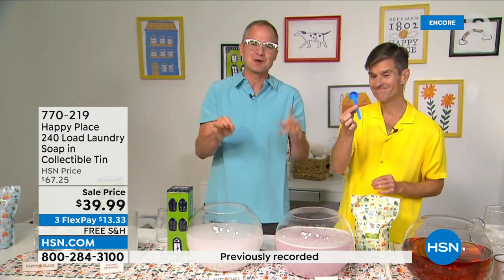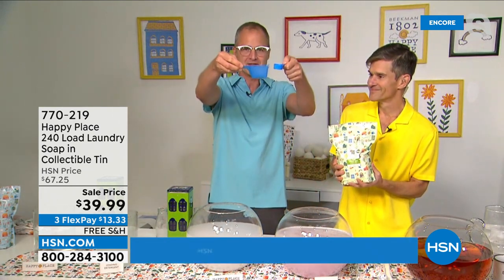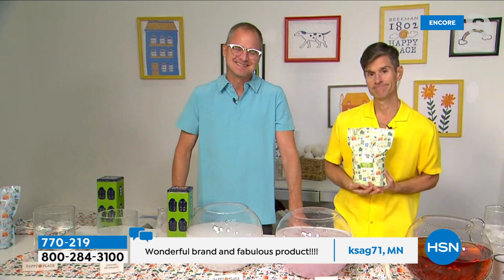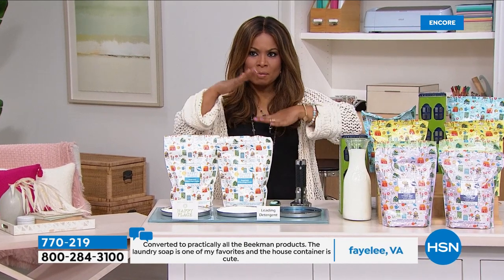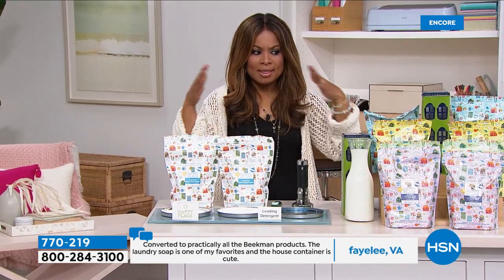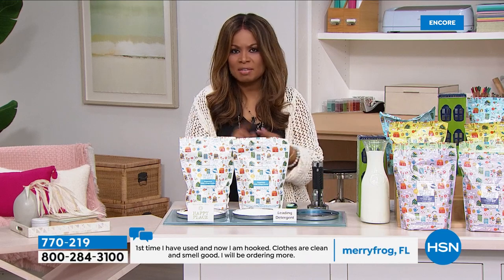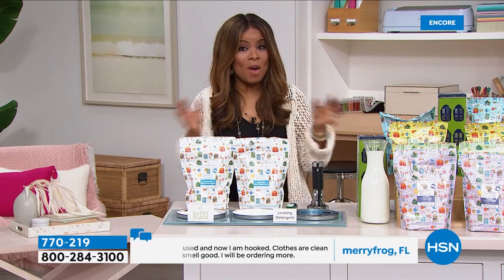It's a low-sudsing formula, which is why you can use it in HE machines without worrying about clogging anything. You can use it with cold water. You only need this one scoop per load — please read the reviews. So many say 'I didn't believe I only needed one scoop, so I tried three, then two, then one — and it really is true.' Get the chemicals out of your laundry room and off the surface of your skin. Just by making this change in your laundry, that's such a big sea change. Start here.